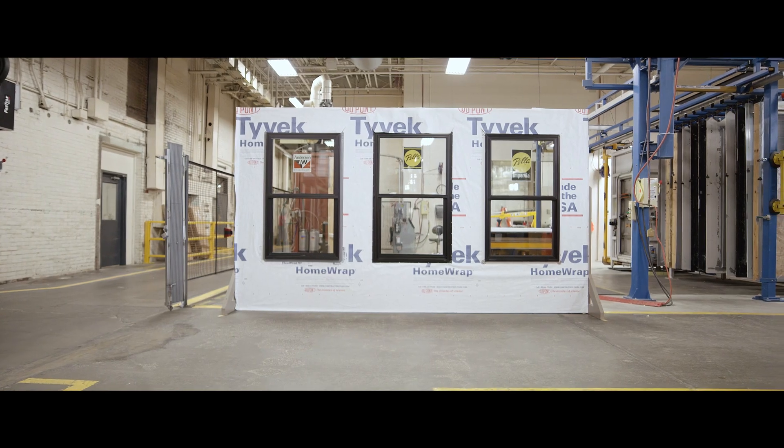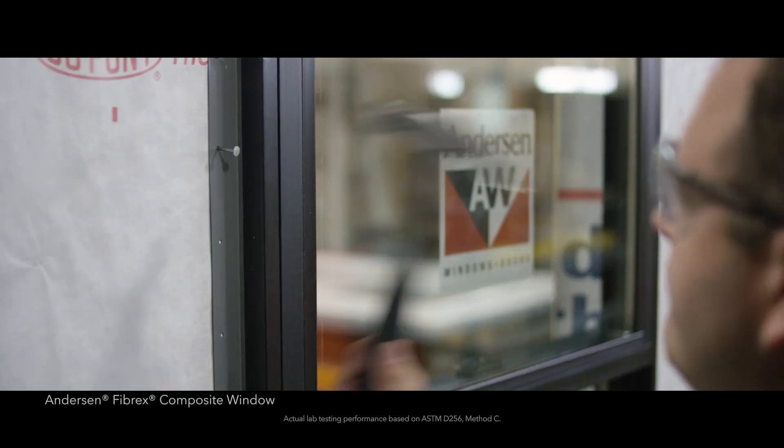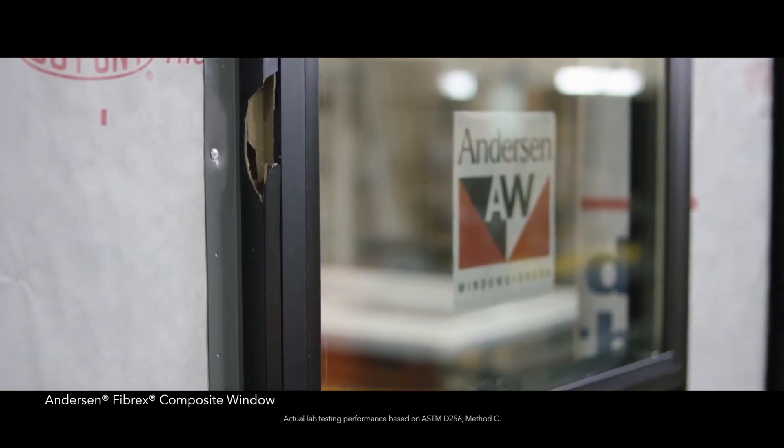It's not too hot, it's not too cold — we're working in room temperature environments. What you're going to see is that hammer goes right through the Fibrex, damaging the frame to the point that the window is going to have to be replaced.